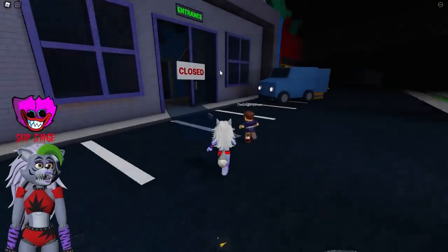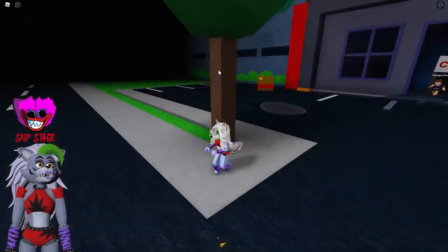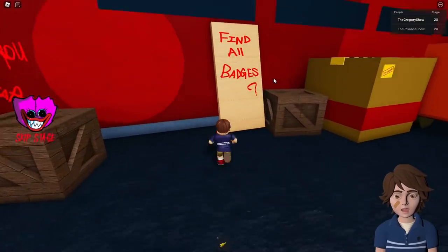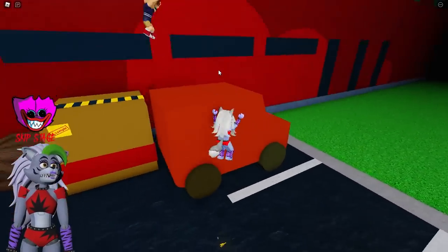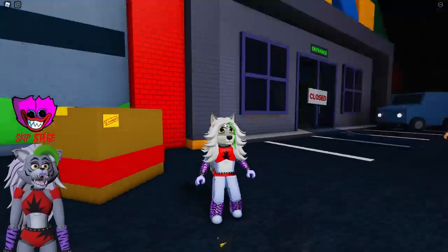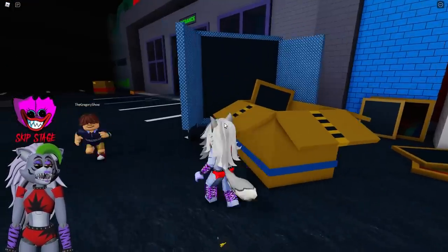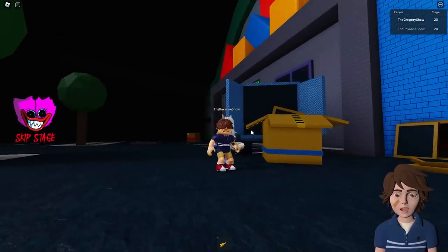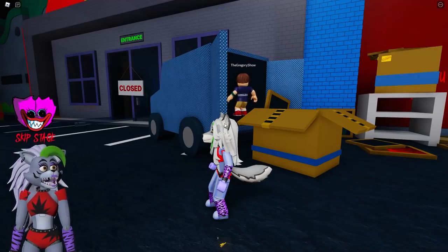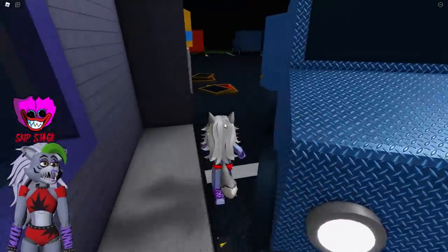We're outside of the Poppy Playtime factory — interesting. But how did we get out here? Did we make it out alive or is this continuing? Wait, what's over here? 'Find all badges.' I think we escaped — I think this is the end. Is this a cheeseburger? It's a box. Okay, Gregory, are you kidding me? Whatever — I guess we can hop in this van and go get some cheeseburgers. That sounds really good! Do you want to drive? You're going to let me drive? Yeah, just don't tell Glamrock Freddy. All right — let's go get some cheeseburgers and fries!